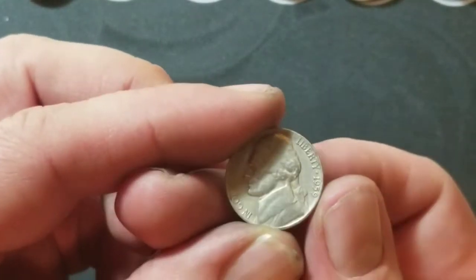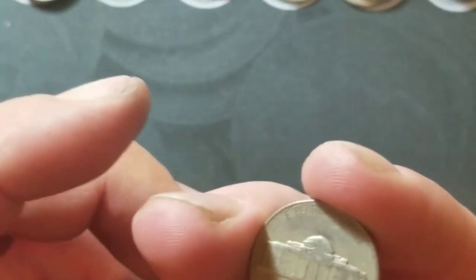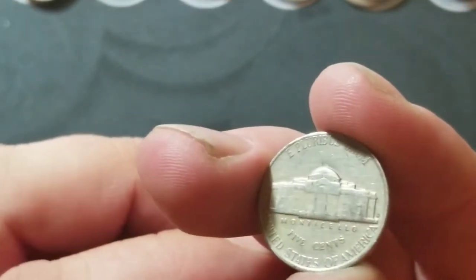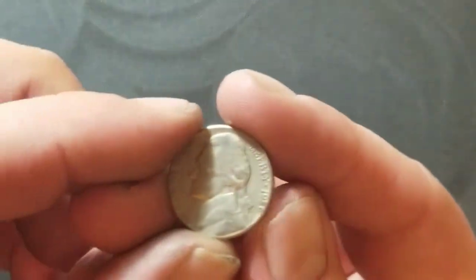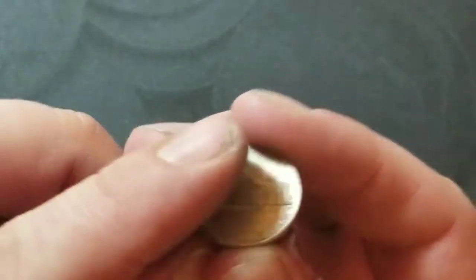Roll number 45 — a 1959 Denver. Typical for my boxes to heat up at the end — five more rolls left, so we're right outside that stretch. Roll number 46 — another 1959 Denver, not in too bad shape.